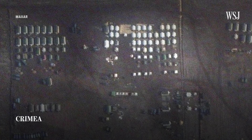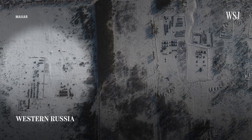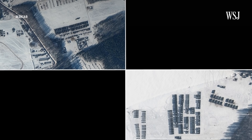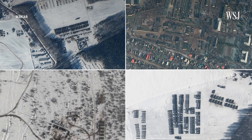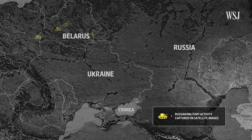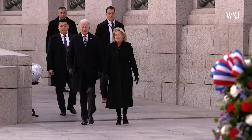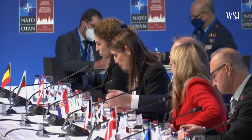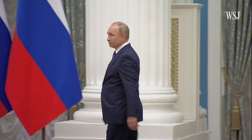Missile launchers in Belarus, military tents in Crimea, and additional artillery units in Western Russia. Images taken in early February show how Moscow continued to deploy its armed forces to surround Ukraine. After several months of military buildup, this map shows where Russian resources were stationed to the north, south, and east of the country, all despite diplomatic efforts from the U.S. and NATO to de-escalate tensions. Moscow has repeatedly denied planning to attack Ukraine.